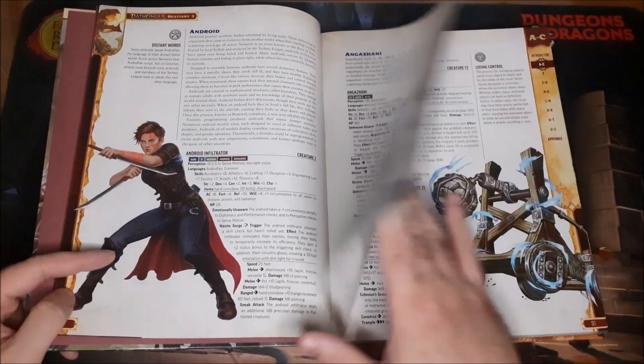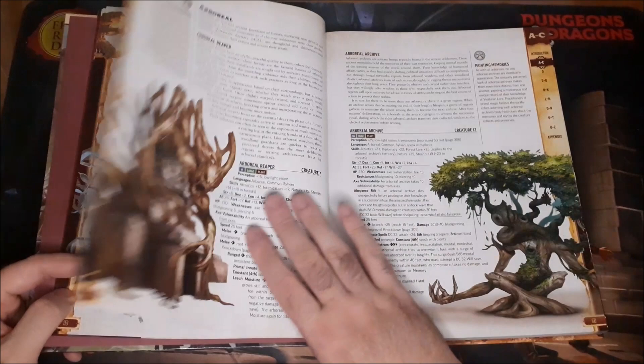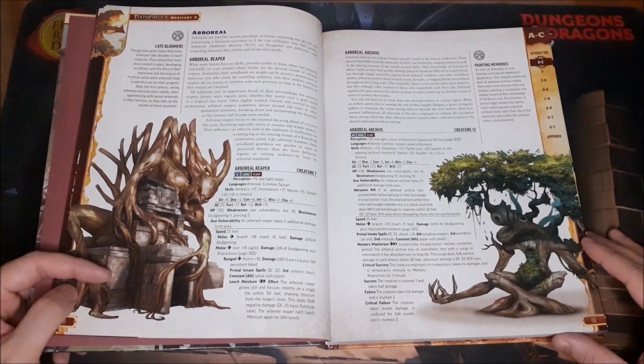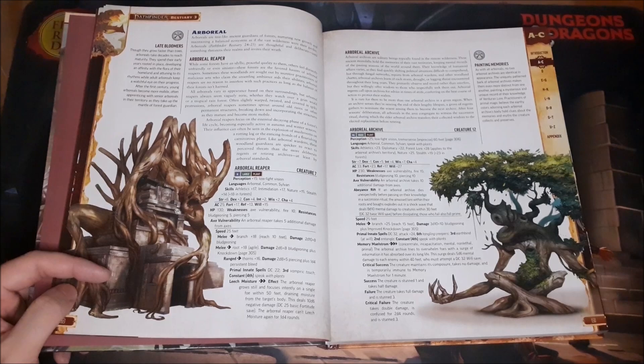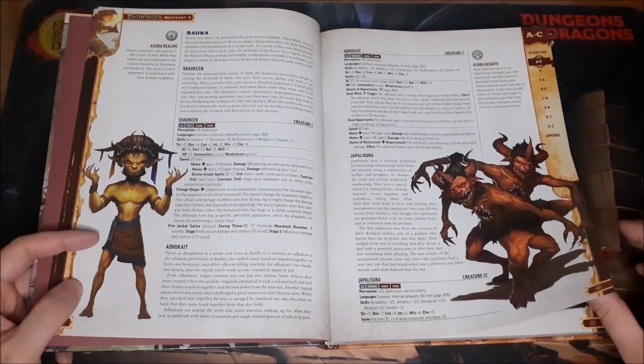We have a four-armed primate, animated objects — silverware, furnace — and I love the animated trebuchet and then the Colossus. The Arboreals are essentially plant creatures, sort of like the Ents — but not copyrighted, basically. It gives you a couple of different types to use in your games.